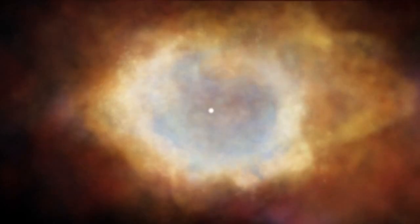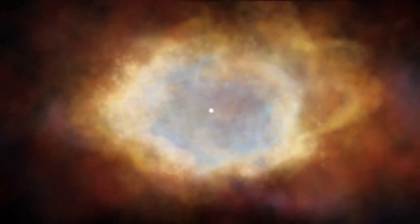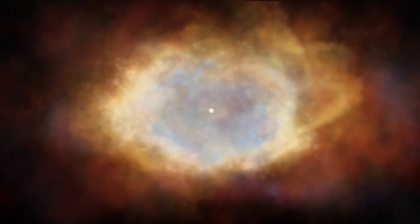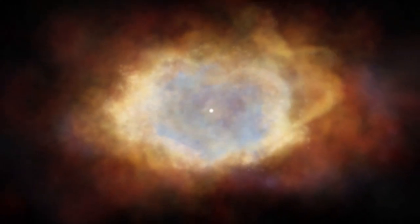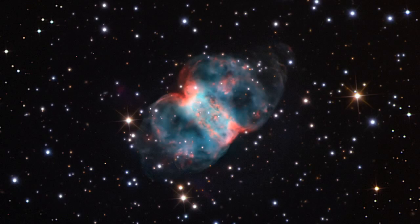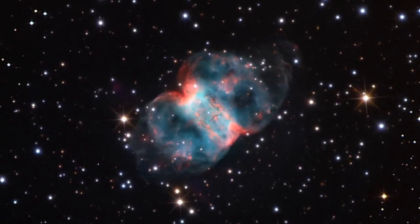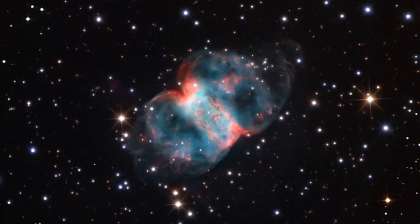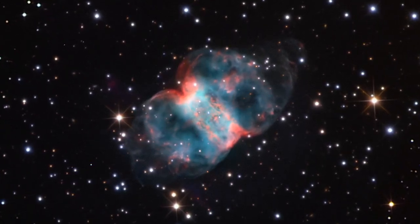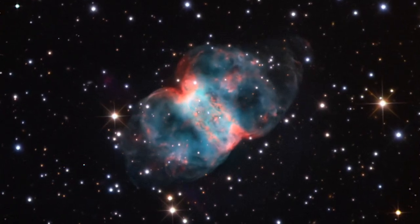This new research disagrees with previous models of the Ring Nebula, which have suggested that the object has a less spherical shape. If we were able to rotate the Ring Nebula by 90 degrees and view it side-on, it has been suggested that it would actually look more like Messier 76, a nebula also known as the Little Dumbbell.